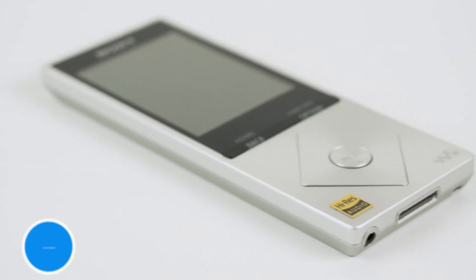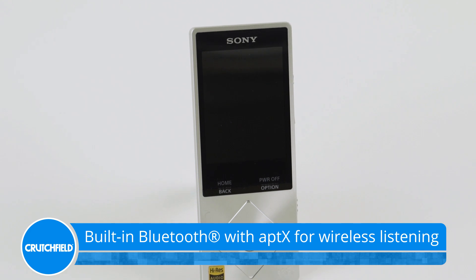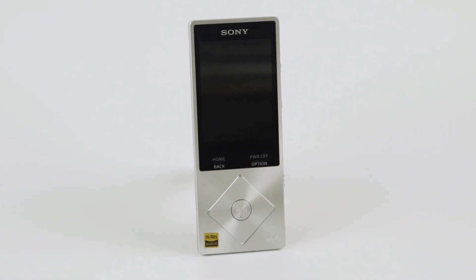Built-in Bluetooth lets you listen wirelessly. You can stream music to a Bluetooth speaker or connect to headphones, and it'll sound great thanks to high-quality aptX playback.